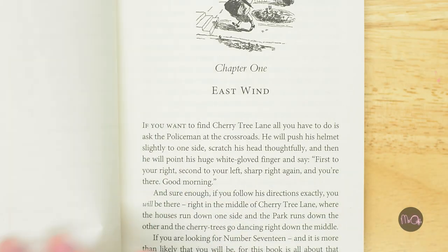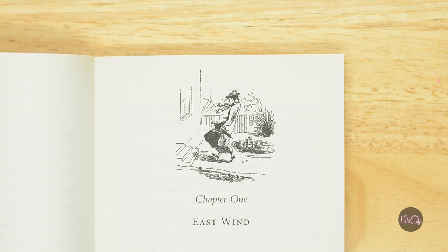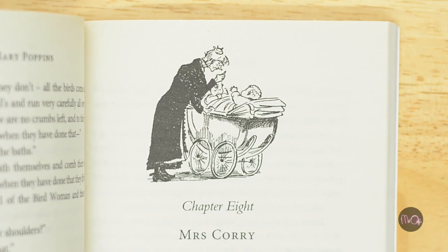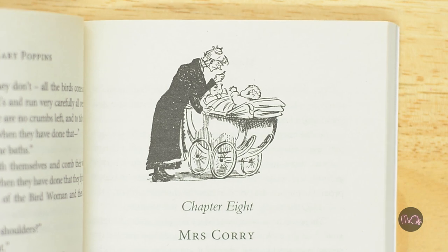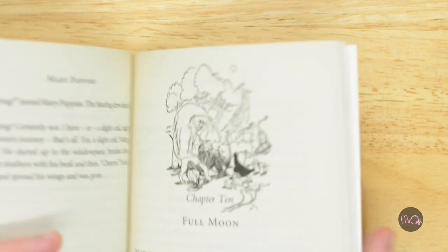Anyway, one day Mary Poppins arrives at No. 17, flying with her umbrella on the east wind. She is strict and bad-tempered, but also magical, as she takes the children on many strange and wonderful adventures.